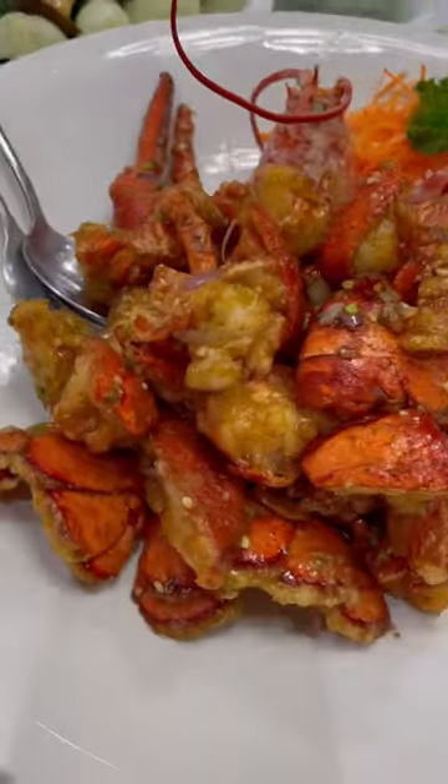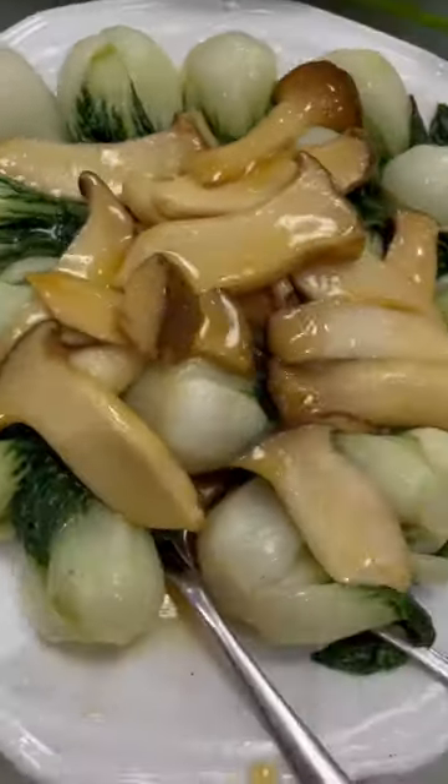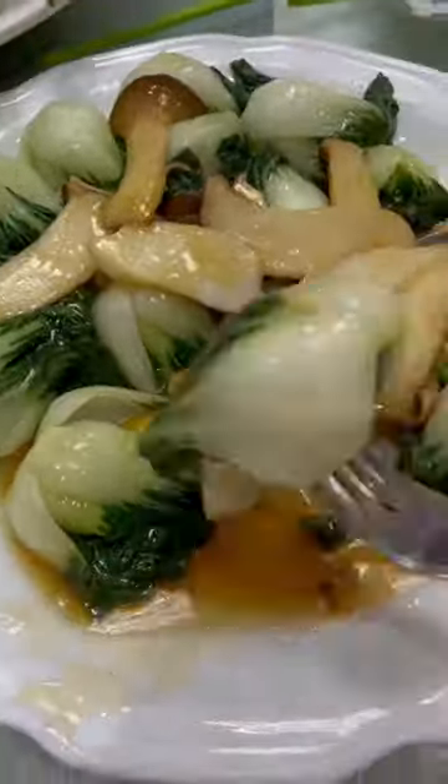The next dish is one of my favorites: Maggie's sauce lobster. You definitely need to get your hands dirty for this one. Followed by king oyster mushroom with baby bok choy.